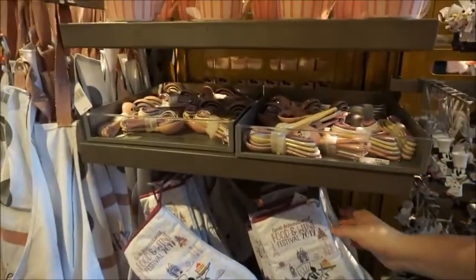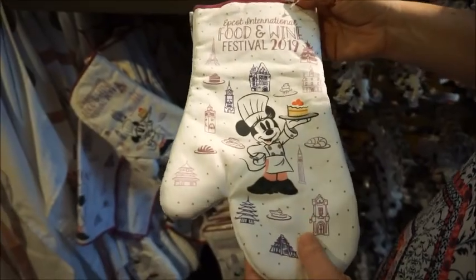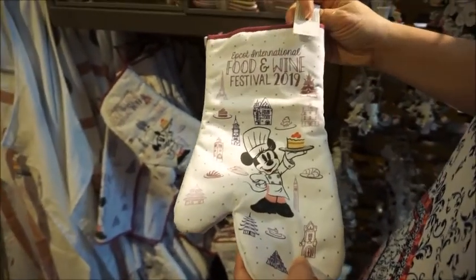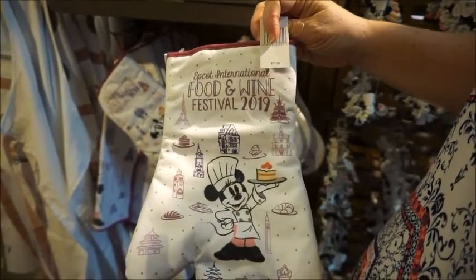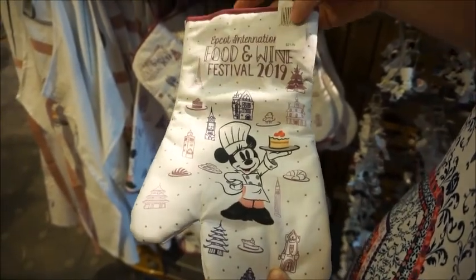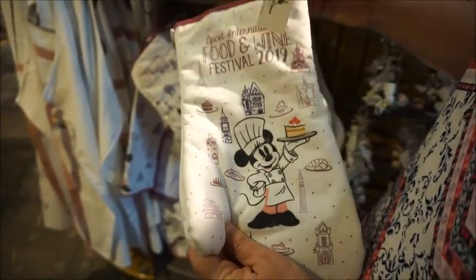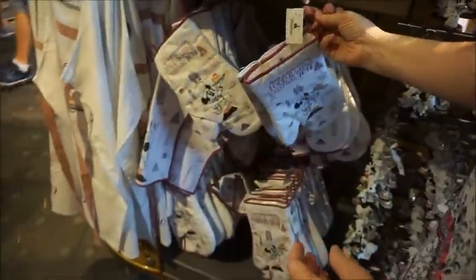The thing that would make me nervous is it would break easily, maybe, because of the porcelain. It's $21.99 and it's a little two-piece set — you've got your little tea towel. This is perfect as a gift for someone, definitely someone that can't make it to the festival. That's a sweet gift.